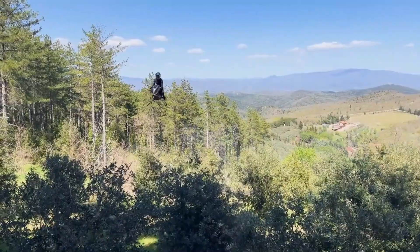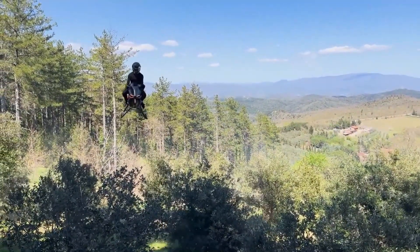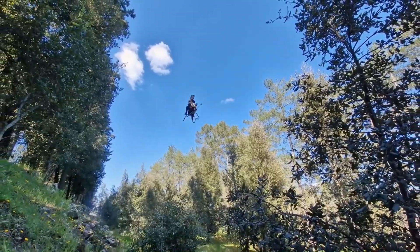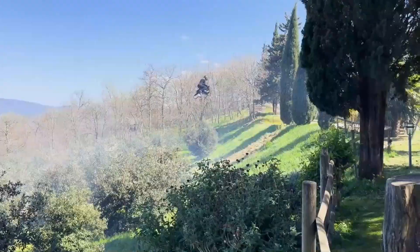In just 10 minutes of flight, the Volanot Air Bike delivers pure freedom, a chance to leave the ground behind and experience the sky like never before. This isn't just a ride — it's a glimpse into the future of personal flight.